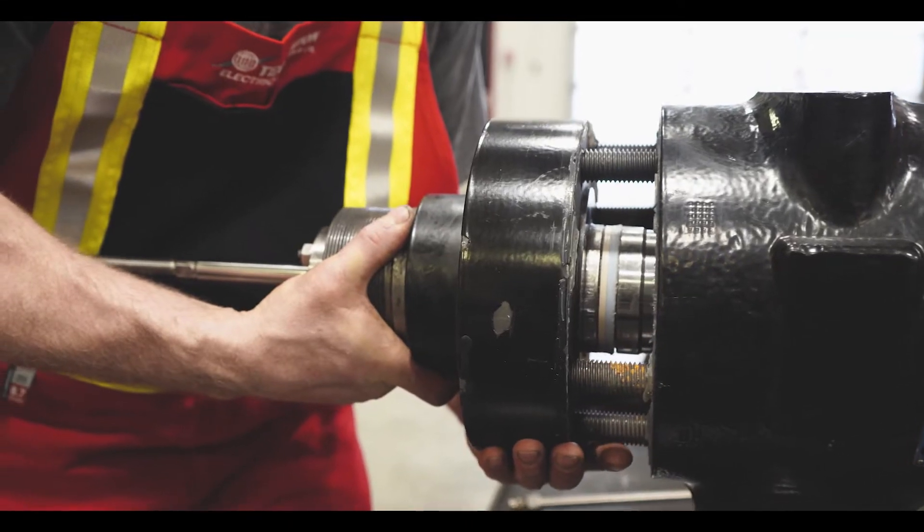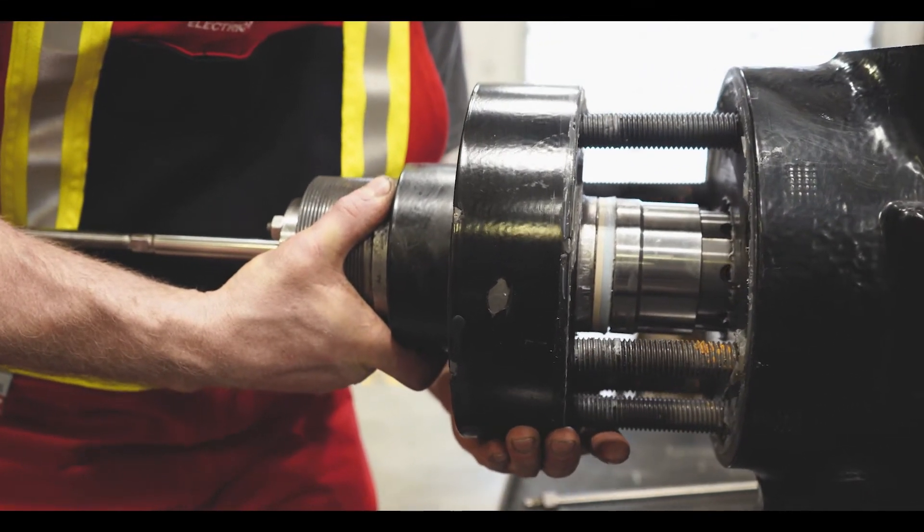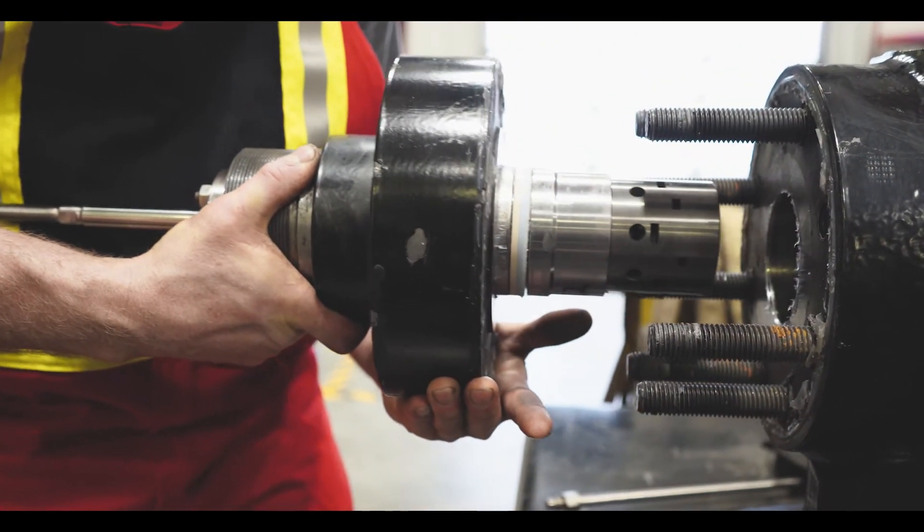IMI's patented drag technology has proven to slow down velocities within the trim, reduce trim wear, and extend valve service intervals by 5 to 10 times.